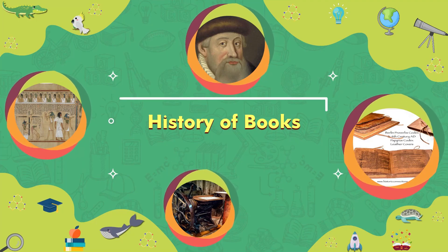A History of Books. Hi there! Today we are going to learn about books. Books have been with us for thousands of years. Over the years, we have used them for learning, teaching, entertainment, and even for decoration. But have you ever wondered how books came to be? Let's find out.